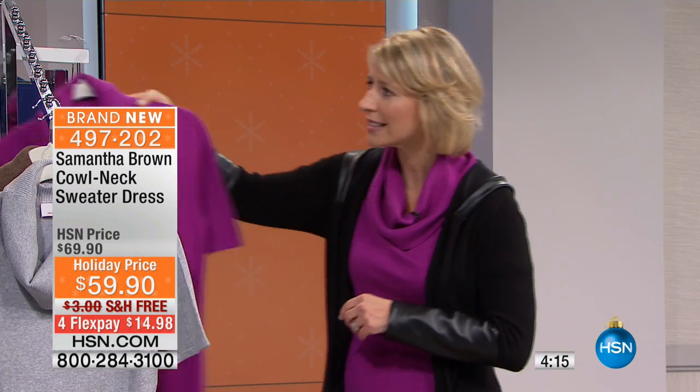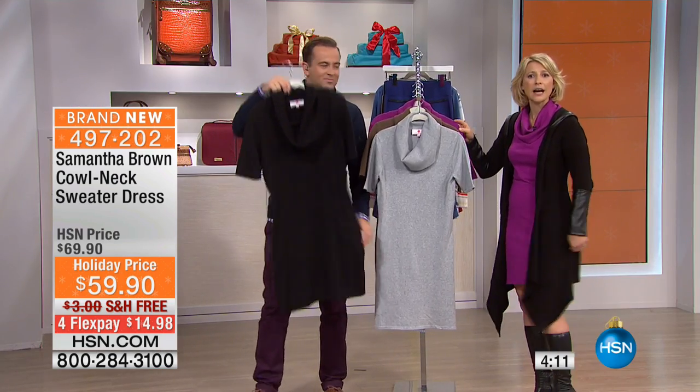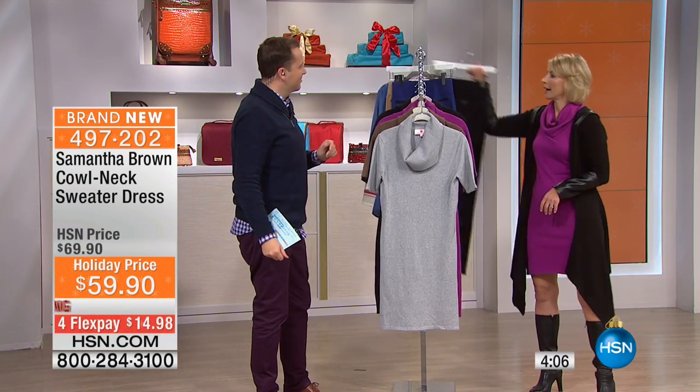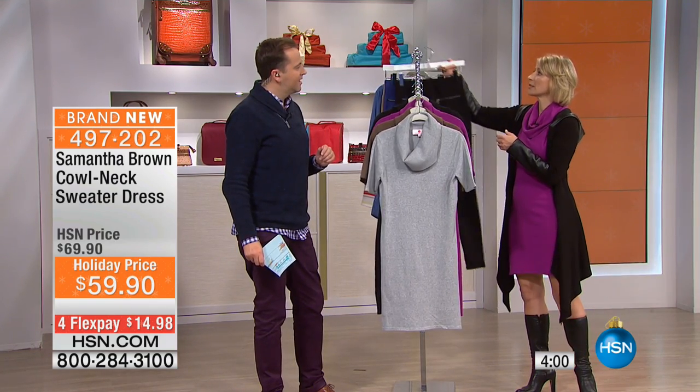This sweater dress is perfect because you can wear it with heels for a more classic look, or a nice high boot for a more modern look. You can wear this over leggings if you don't want to wear it as a dress — it becomes an extra long sweater. You can also wear it with flats or a flat boot and walk around for the day.